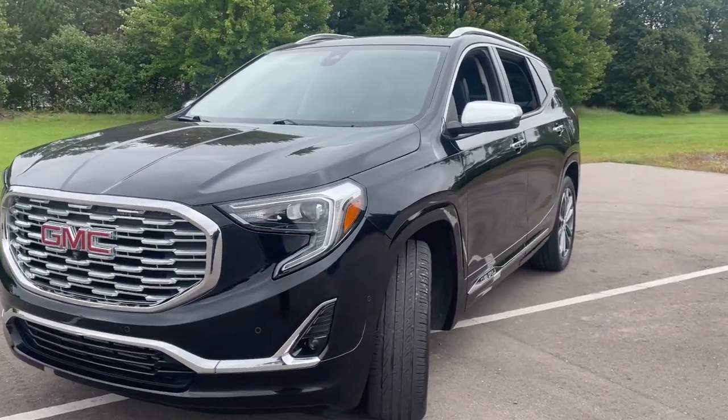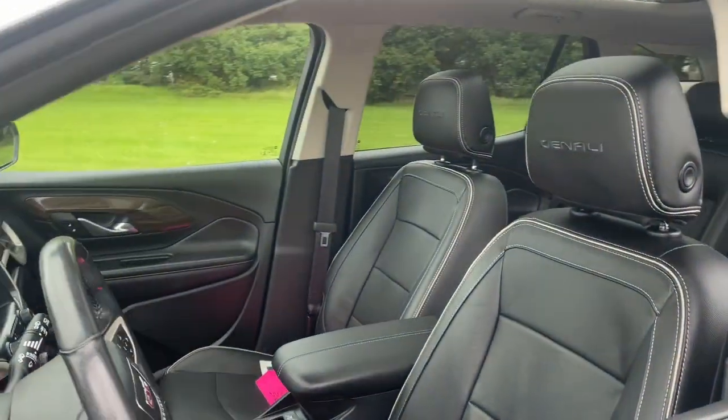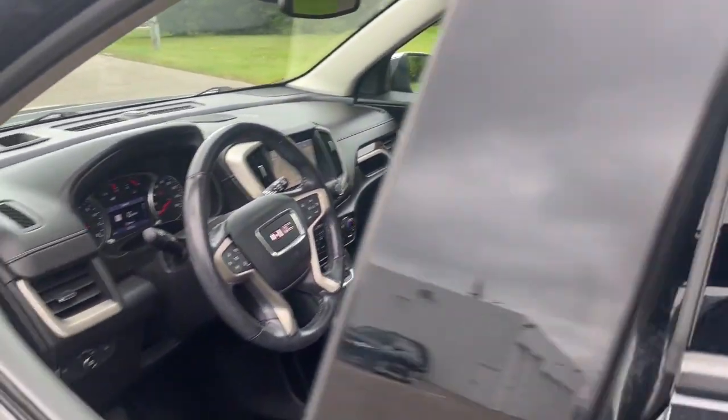Here's a handsome Terrain that delivers comfort and security along with the latest in user-friendly connectivity. Flexible, versatile, and fuel efficient, it's ready to take you places.